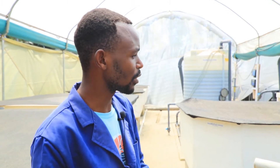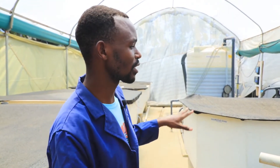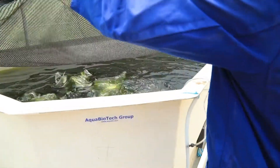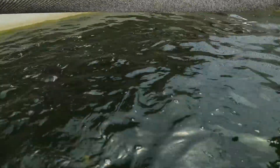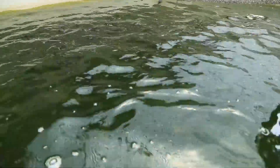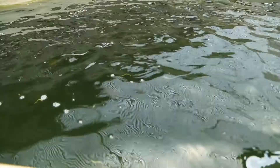Inside here we have six tanks. They are octagonal in shape with a capacity of 3,000 liters each. All of the fish tanks have fish — all the brooders inside — and we have covered them with a shade net to minimize light penetration.